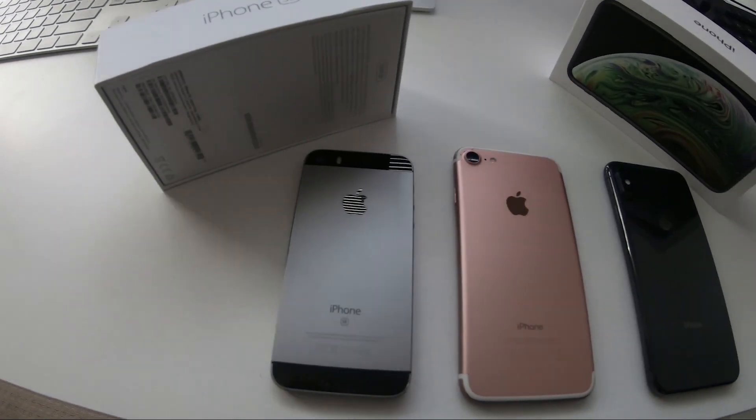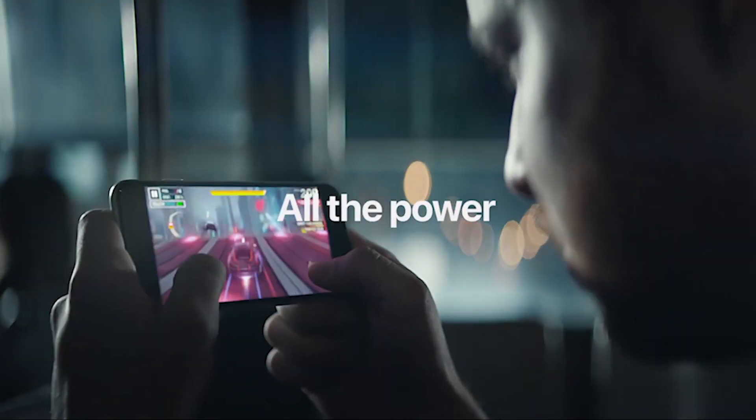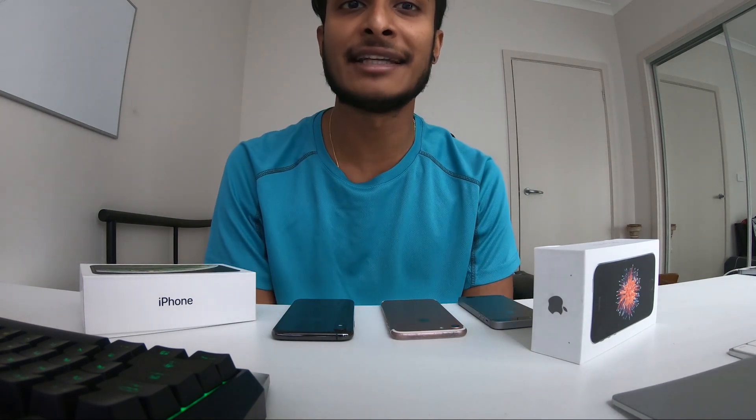If you want to know more about the iPhone 11 and 11 Pro, this is an iPhone 11 and 11 Pro.